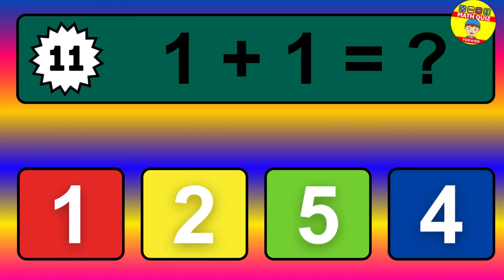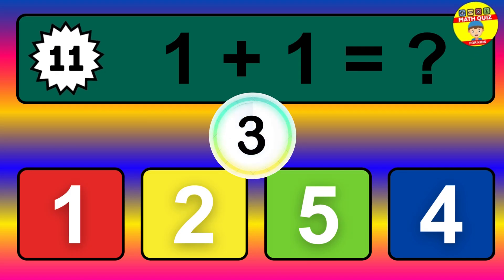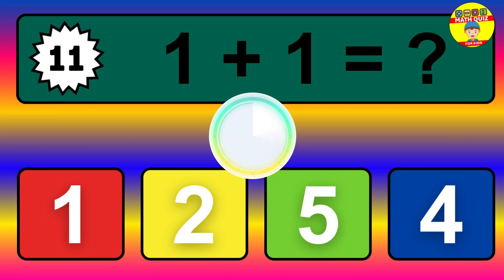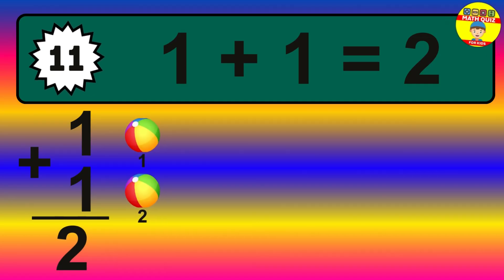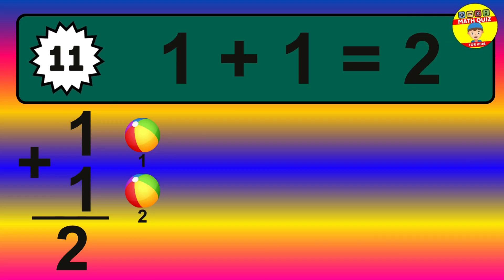Question 11. 1 plus 1 equals what? The answer is 1 plus 1 is 2. Let's count it: 1, 2.